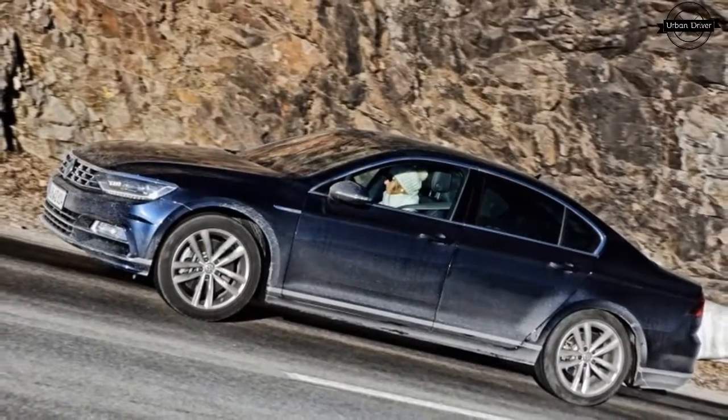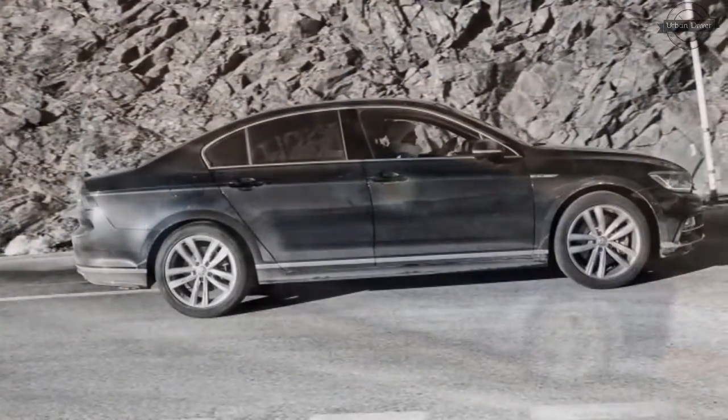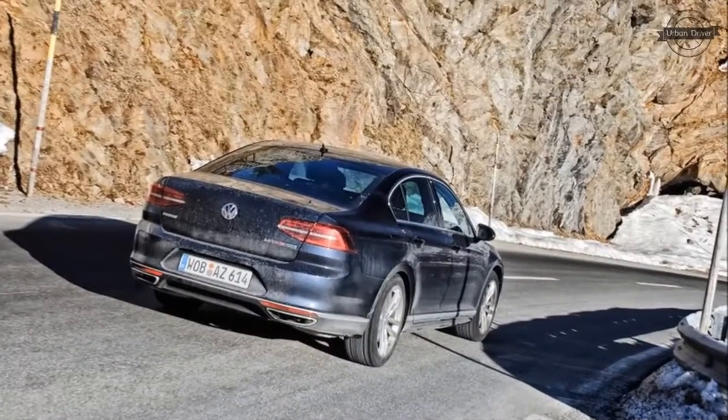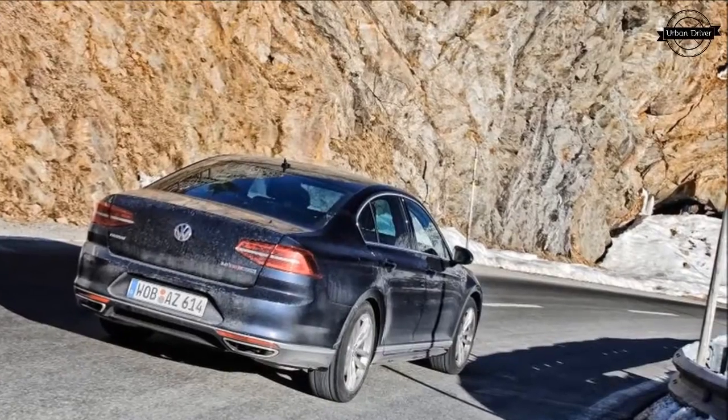In the European test cycle, this Passat is rated at 33 mpg, and with a light foot that figure is achievable. The engine's output is channeled to all four wheels through a crisp-shifting 6-speed dual-clutch automatic. This Passat is an absolute joy to flog on twisty roads.